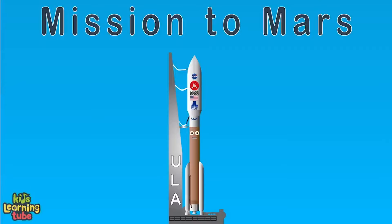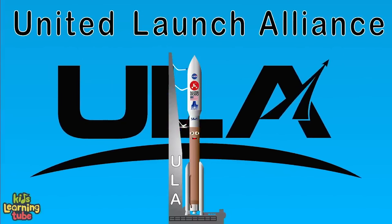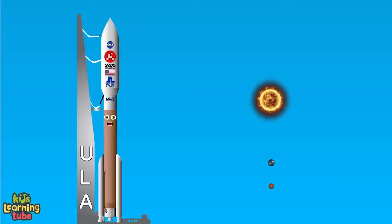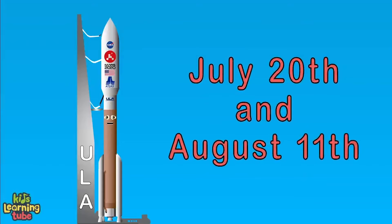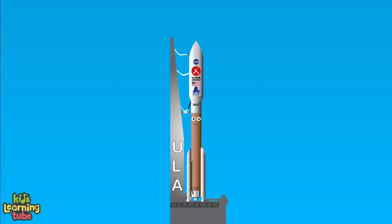We're on a mission to Mars with ULA — United Launch Alliance. Bringing the Perseverance rover to Mars in 2020. Before we launch, we need to plan in advance. The Earth and Mars are moving on different lines, so we have to wait for a window when Mars is close to Earth. We need to aim at a point in space where Mars will be 7 months from launch. If we launch between July 20th and August 11th, we reach Mars in 7 months when it's closest to Earth.